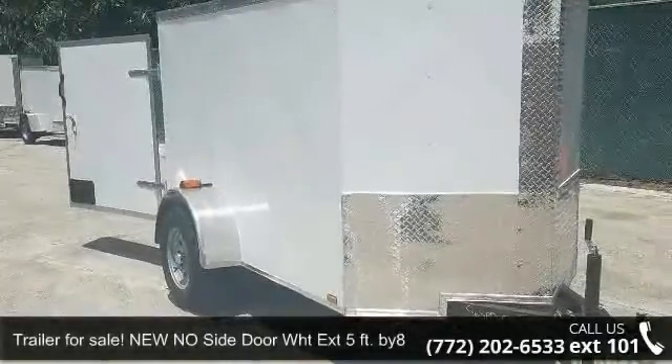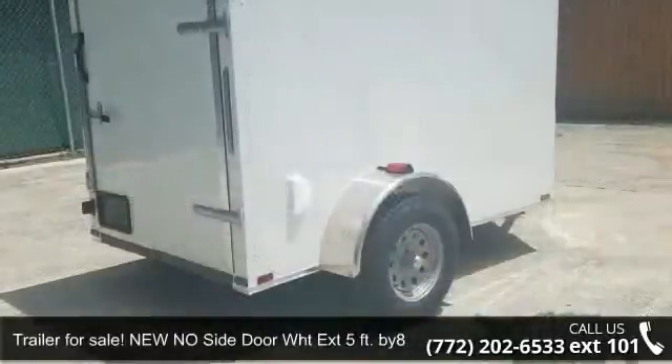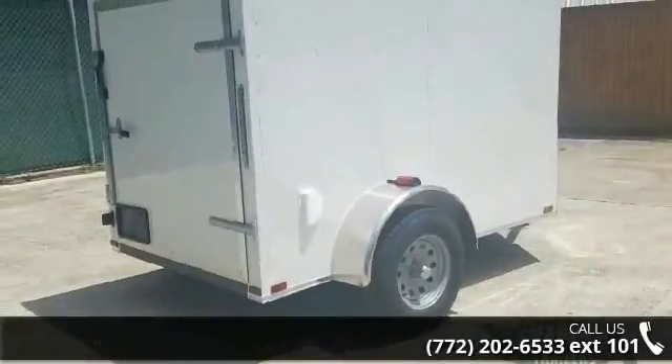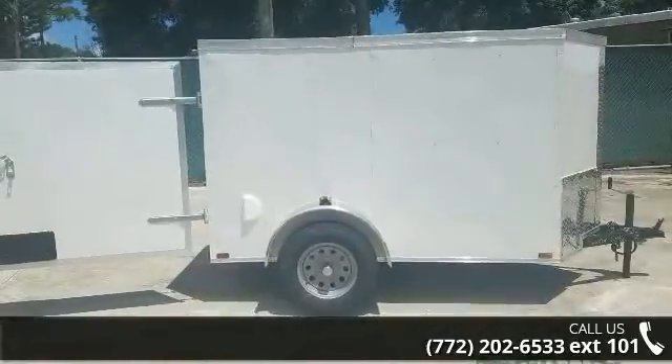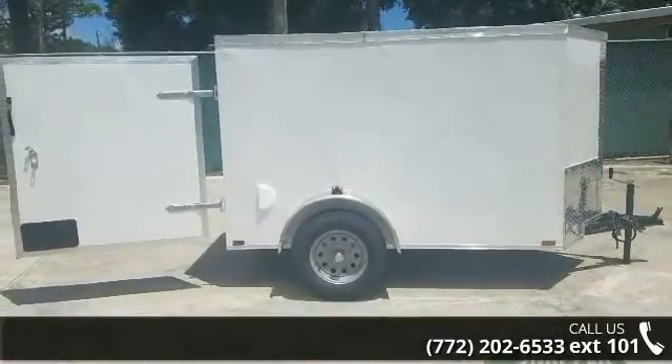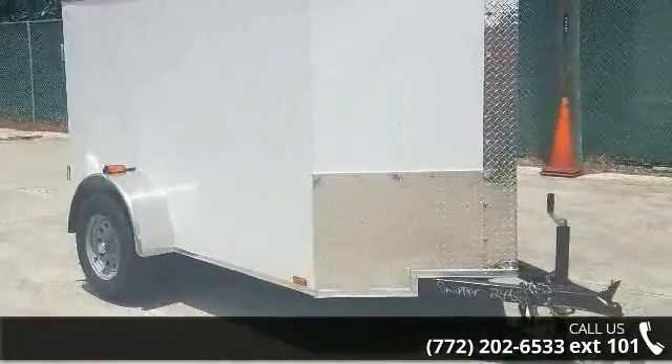Up for sale is an enclosed cargo trailer with V-front and no side door, new 5 feet by 8 feet. This trailer is ready for the road. Financing options are also available for qualified buyers. For more details on this unit's features and options, follow the link in the description below.